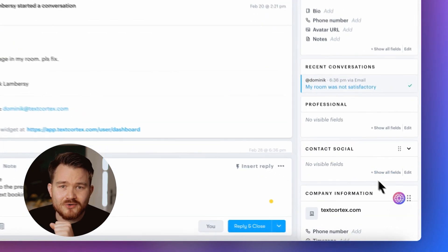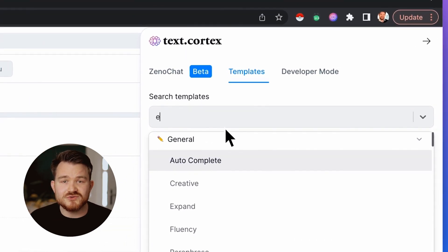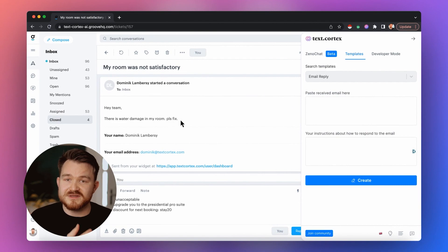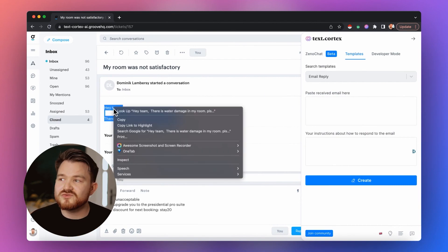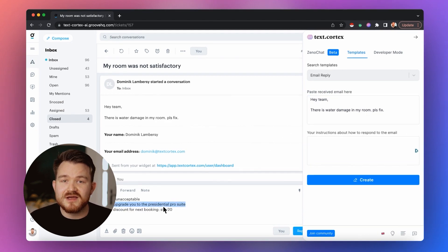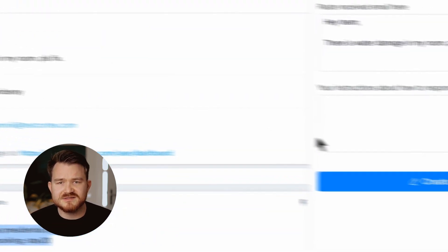Let's imagine a hotel guest coming up to you complaining about the situation in their room. All I need to do to get a professional and friendly response to the issue is to copy the original message from the customer into the Instant Reply template of our TexCortex Chrome extension. Then I give a rough direction to Xeno on how to deal with the problem and how to answer the message.